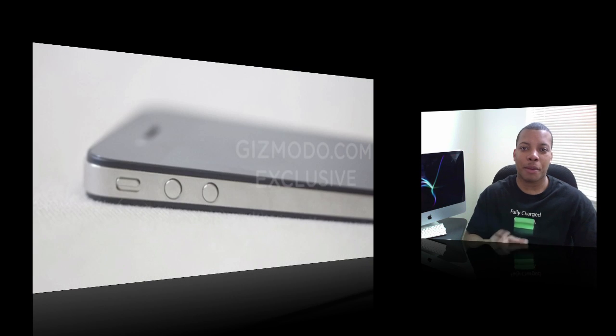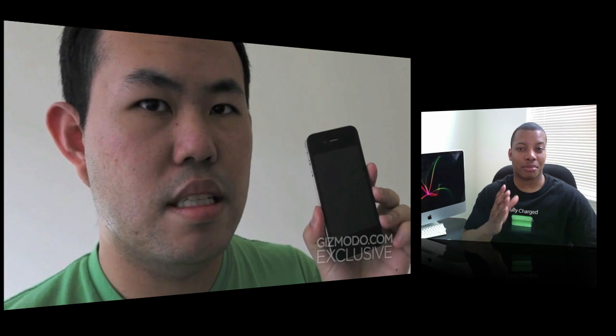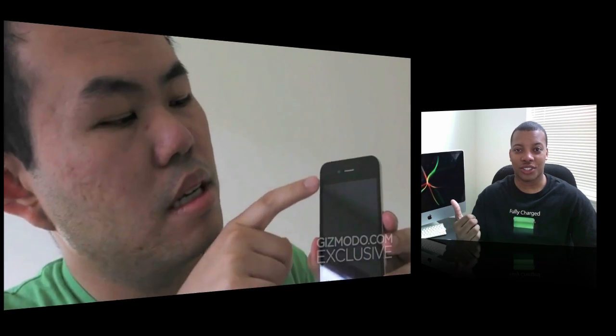For the past couple of weeks, people have been putting up pictures of the next generation iPhone. When I see pictures of rumors, I'm not really 100% sold on them — I'm still in a wait-and-see mode. But after seeing this actual video of them holding the phone and breaking it down, I'm pretty sold that this is the next one coming from Apple in June or July.